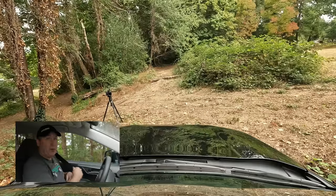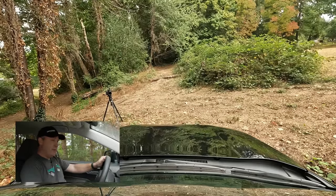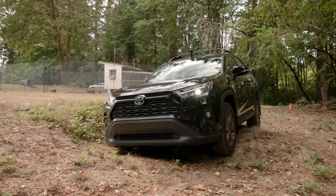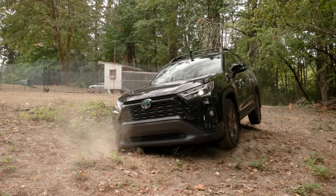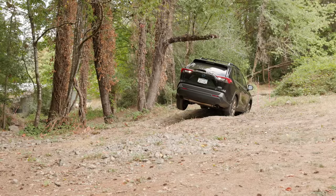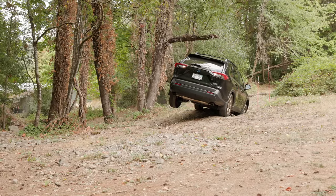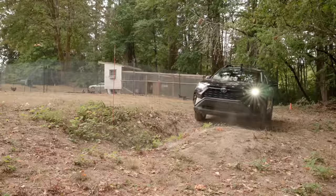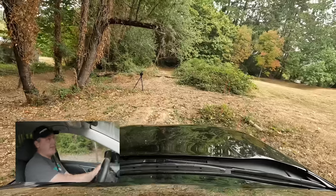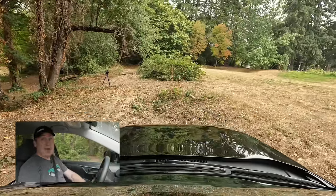Trail mode works in reverse as well. Slowly getting us up over the hump and gently down. Well, we're not done yet — we have another test: our logging trail. So let's see how it does on that.